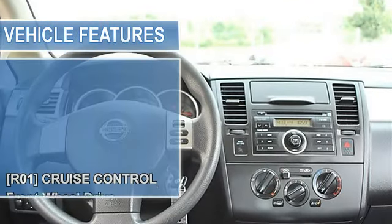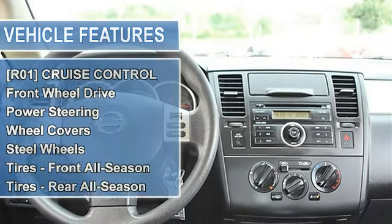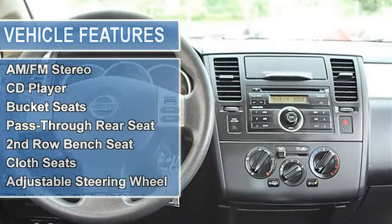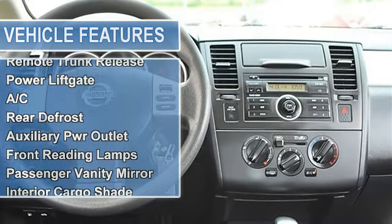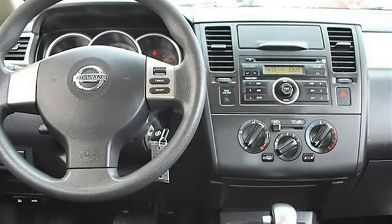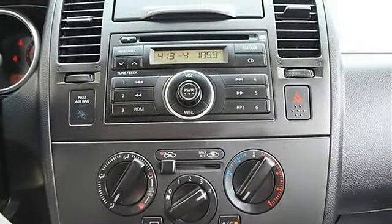Down, Power Locks with Auto Locking, Remote Keyless Entry, Door Armrest Pad, Rear Door Pockets, Glove Compartment Light. R01 Cruise Control, Front Wheel Drive, Power Steering, Front Disc Rear Drum Brakes, Wheel Covers, Steel Wheels.